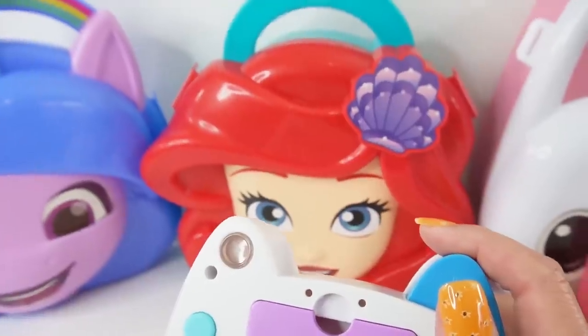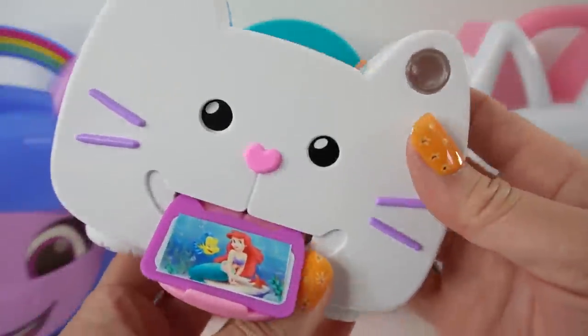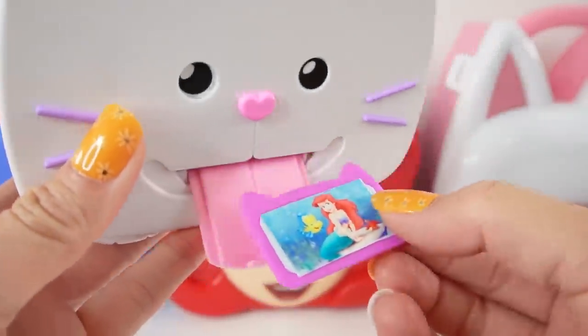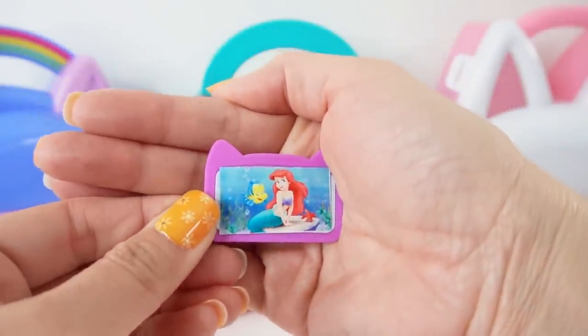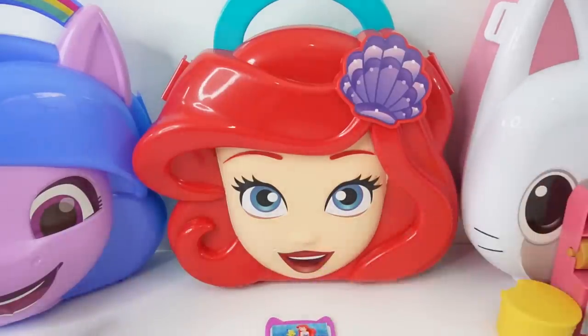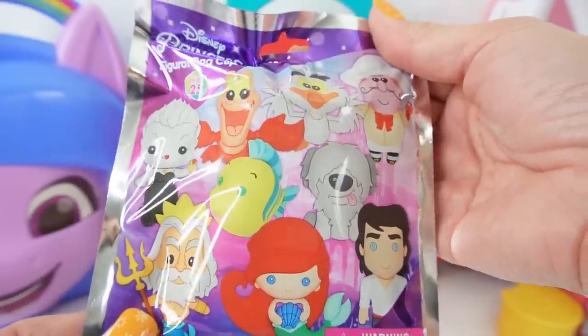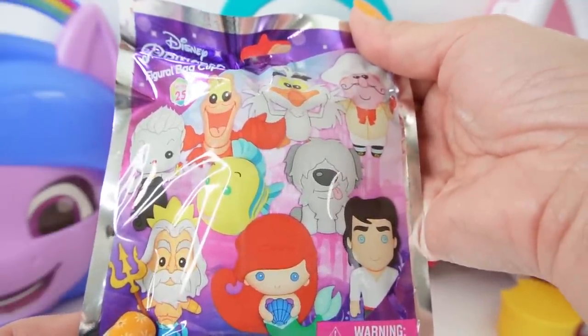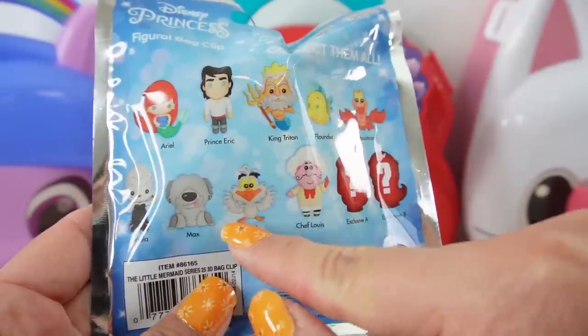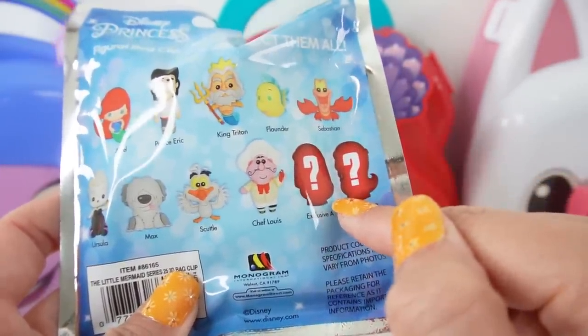How about Ariel? We got a beautiful picture of Ariel swimming with Flounder. Let's put the picture here and it turned into a surprise. These are figural figures featuring Little Mermaid. Look at all these different characters that we can get. There are two rare figures — maybe we'll get lucky.